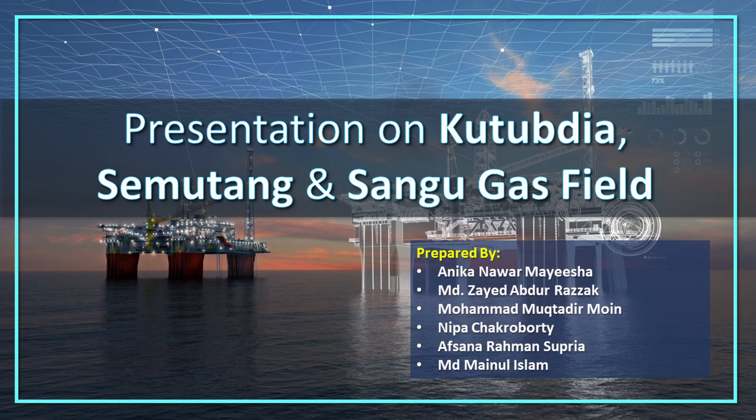Hello everyone. In this video, I am going to give you a presentation on Kutubdia, Semutang, and Sangu gas field.